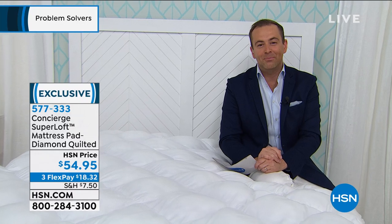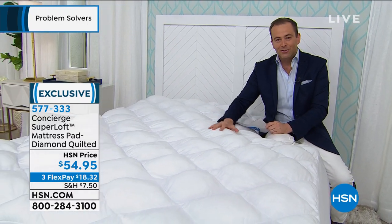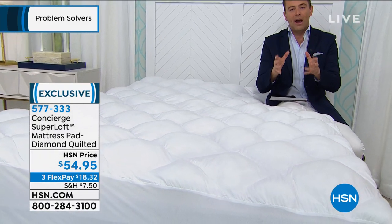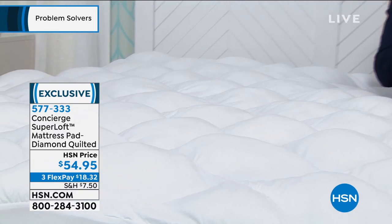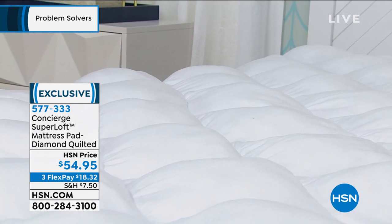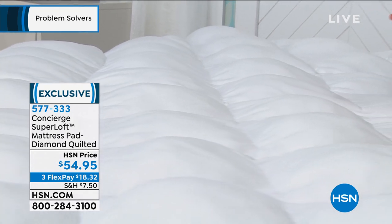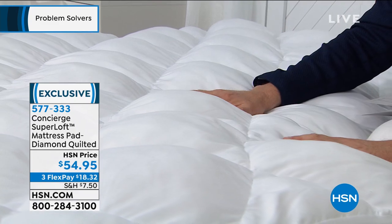I've had so many hosts tell me their guest room is one of the best mattresses in the house — and it's not the mattress, it's the Superloft on top. It's the secret. We present Superloft regularly here on HSN. It is our number one highest-end brand when it comes to mattress pads. This is a new low price — normally Superloft is around $80 to $150, and we're at $54.95. Twin, full, queen, king, or California king — everybody pays that same low price.